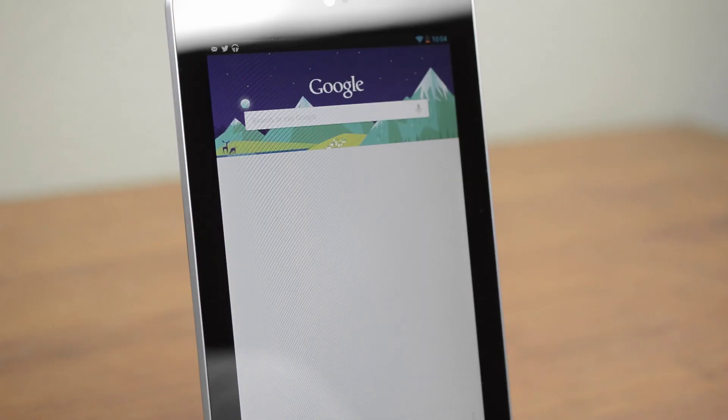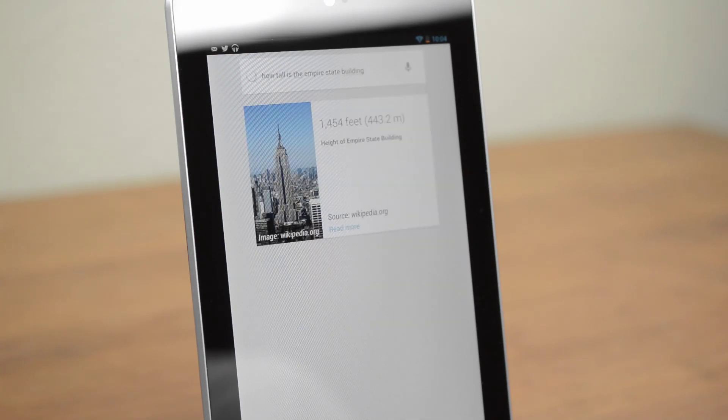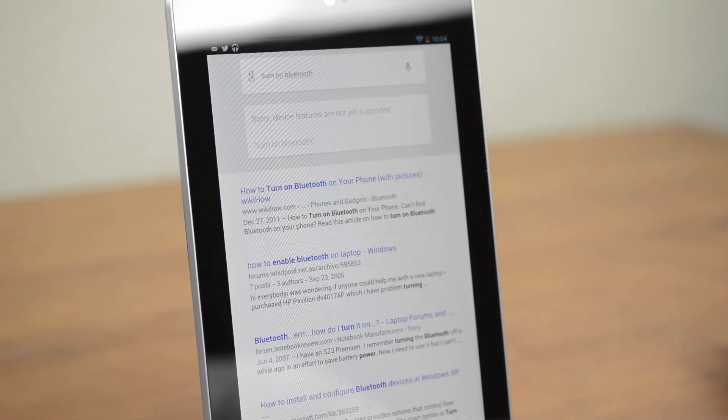You'll also see Google Now. [Demo] How tall is the Empire State Building? — Empire State Building is 1,454 feet tall. In some ways it's like a much faster Siri, especially when asking for facts. It does have its limits, but overall Google Now is a solid addition.